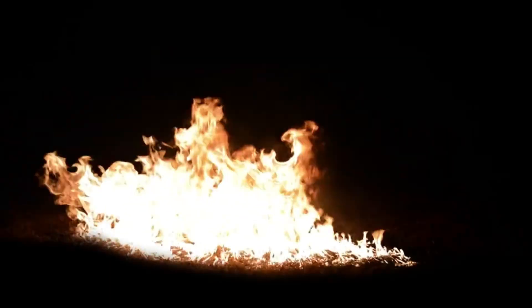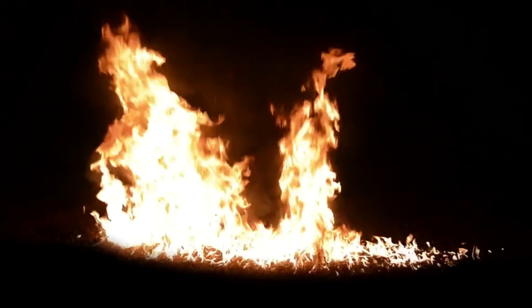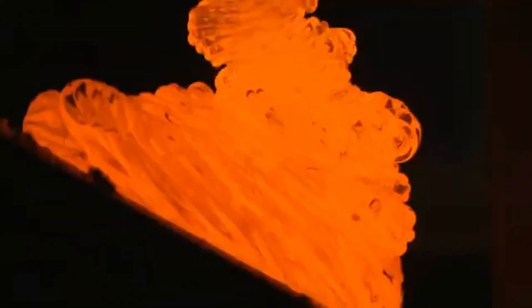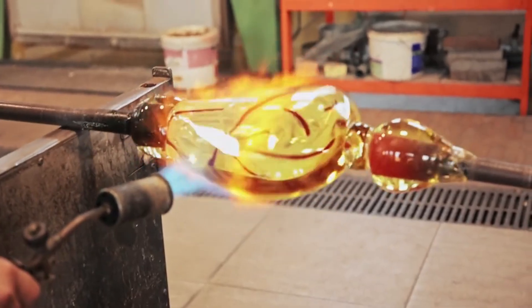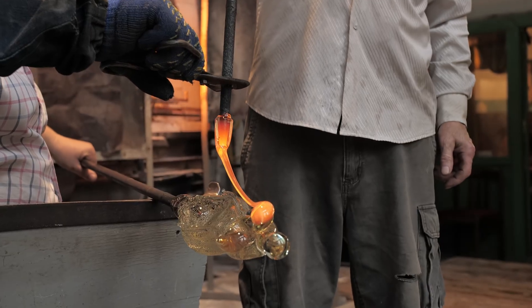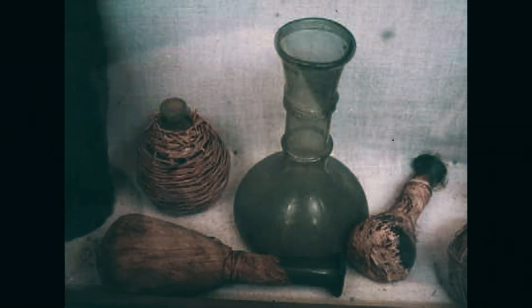The sand, rich in silica, mixed with sodium carbonate present in the ashes of the fire. The intense heat caused these elements to melt, forming a shiny, hard substance – glass. At that moment, they had no idea they had discovered a material that would transform the world.